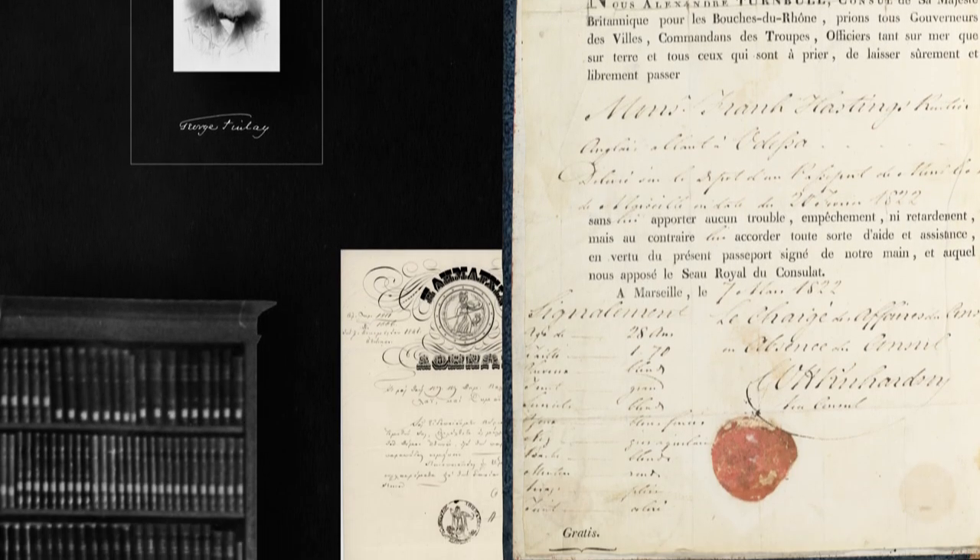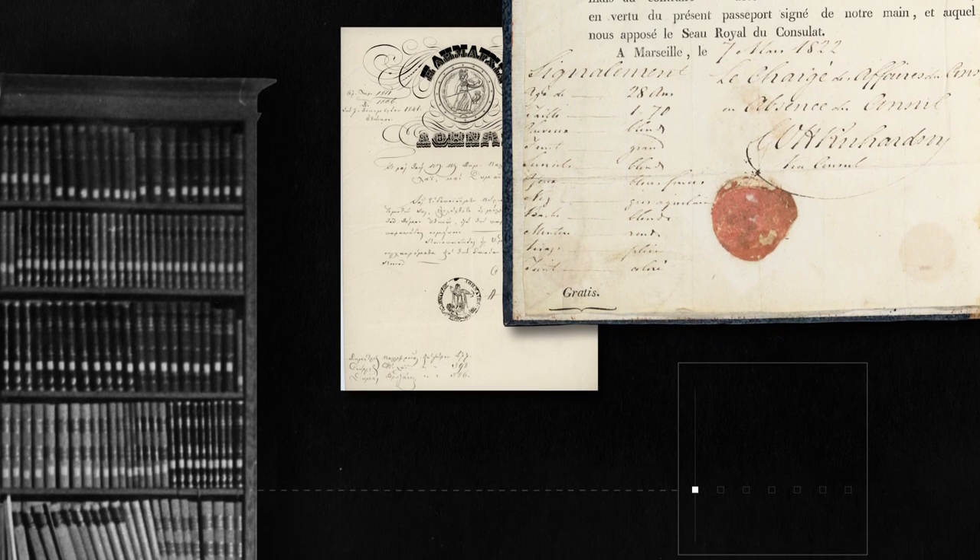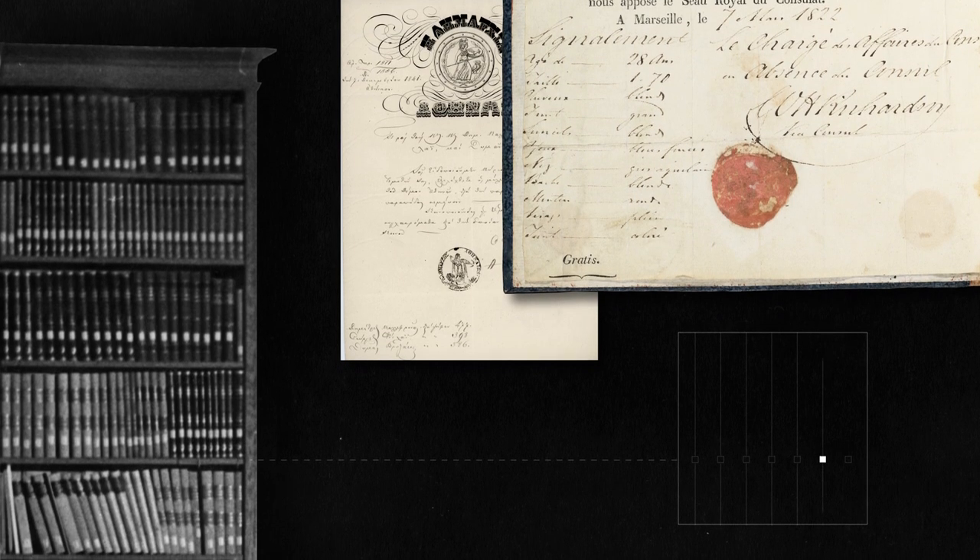In 1899, George Finlay, the Scottish historian, donated his entire collection of books, pamphlets and maps to the BSA. And this is how the research library began to form.